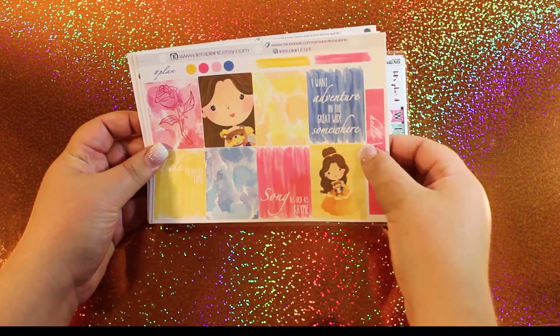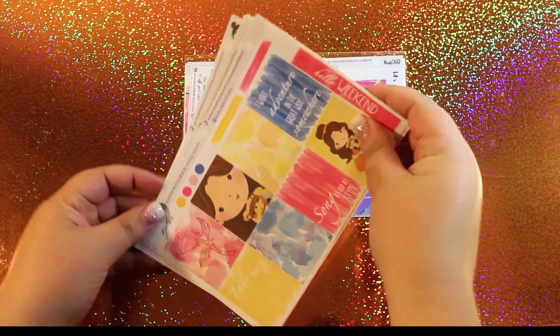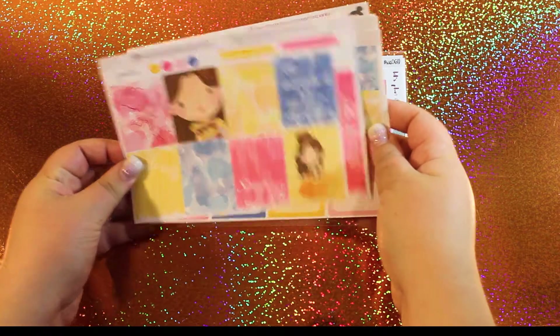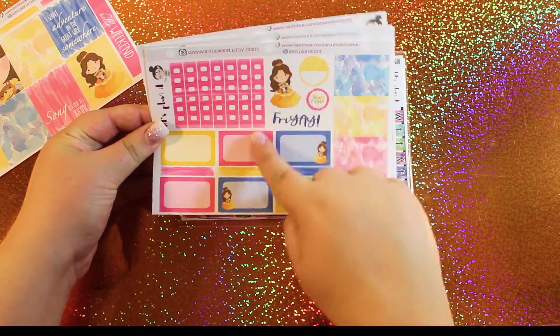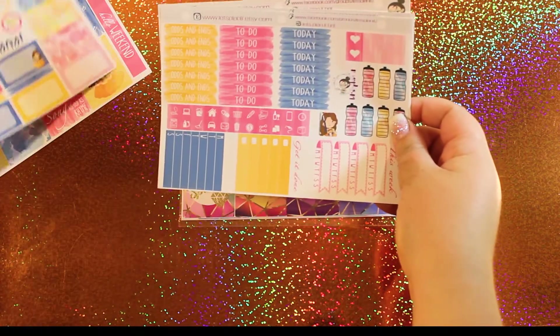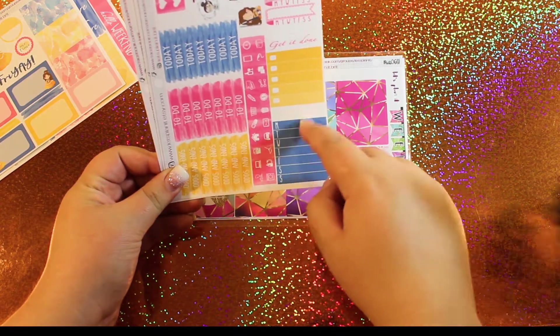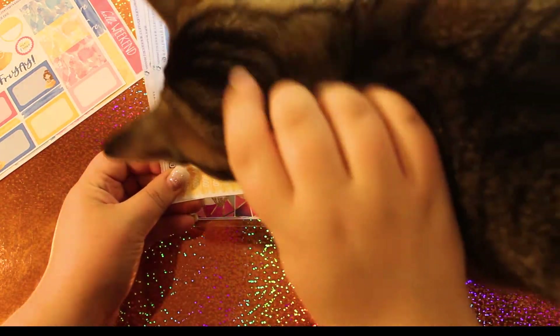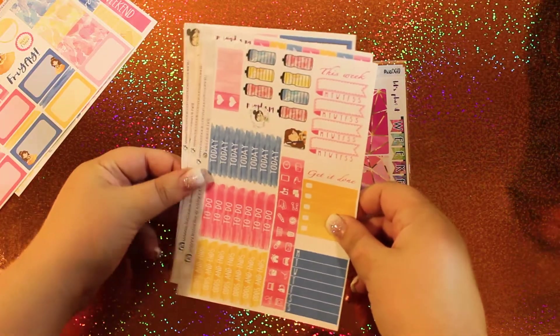I do not know if they're removable. So here we have your full boxes, you also have a couple of little strips, some dots, and the weekend banner right here. Then we have half boxes, a couple of deco stickers, and some checklists. I like how it comes with a weekday, days of the week, little header. Hey Coco, you like Disney princesses too?